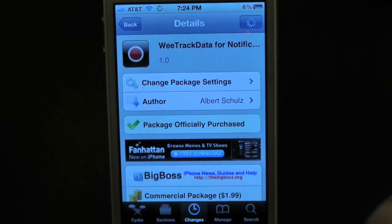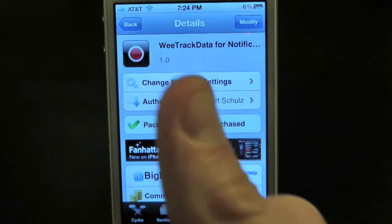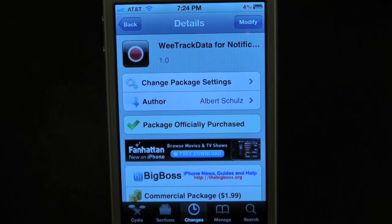If you guys like this video, make sure to subscribe for all daily jailbreak tweaks. Give this video a thumbs up, drop your comments down below, and follow us on Facebook and Twitter for more up-to-date news. All those links are down below in the video description. Until the next video, we'll see you guys!